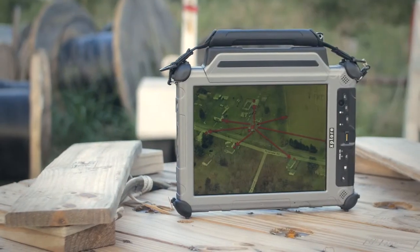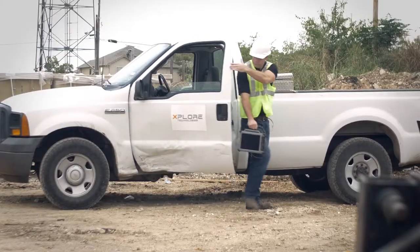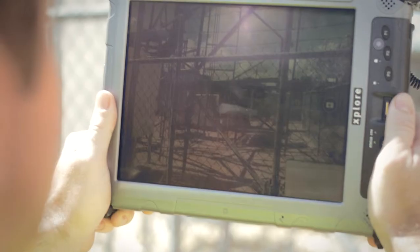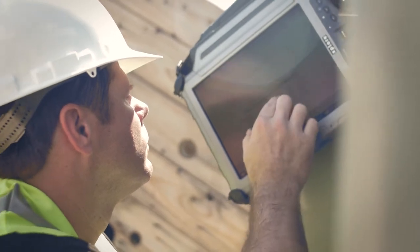The XC6 tablet from Explore Technologies packs the processing power of a desktop PC for use in the field. It's built to be the device your workers need to process heavy applications — applications that require field data collection, processing, and uploading back to the company's servers in real time.